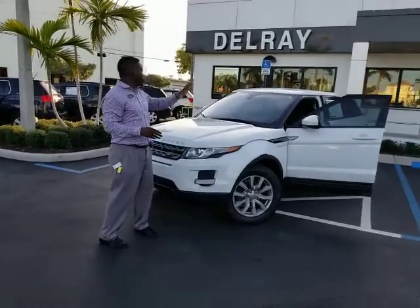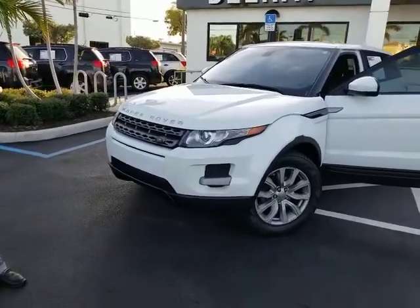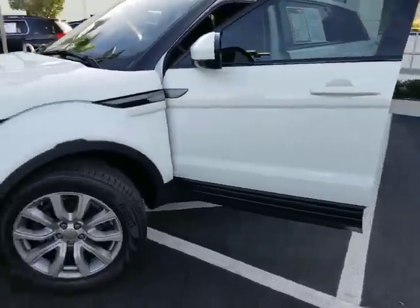Hello Chris, thank you again for your request on this 2015 Land Rover Range Rover. I just want to go ahead — nice Fuji white exterior. It's been through the service department and you've got brand new tires on the vehicle.